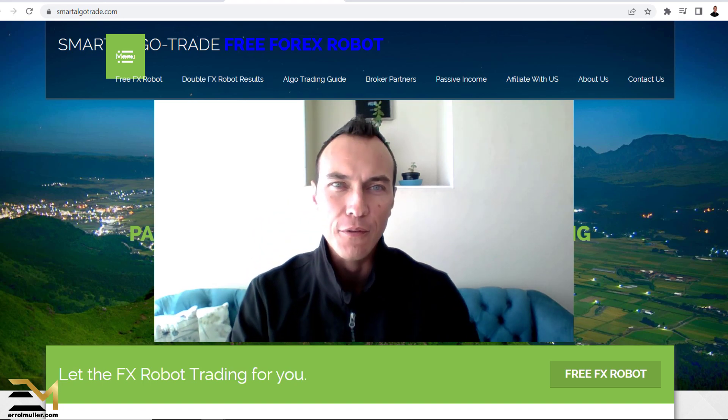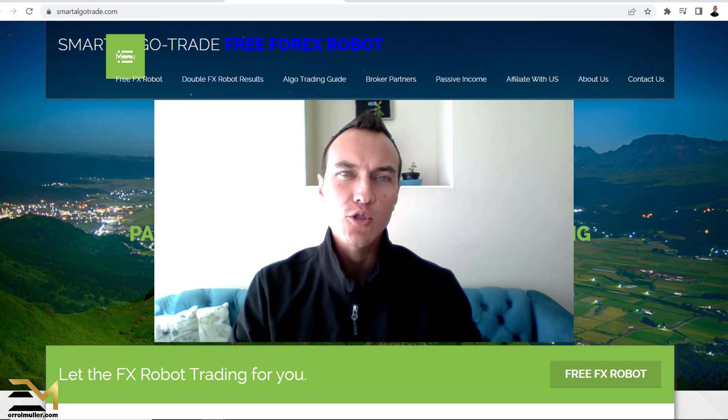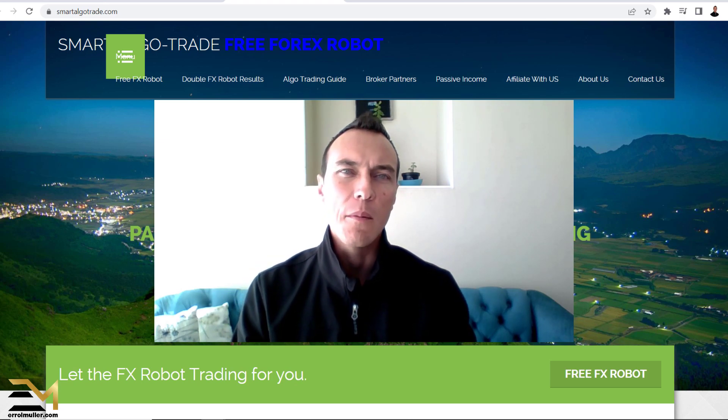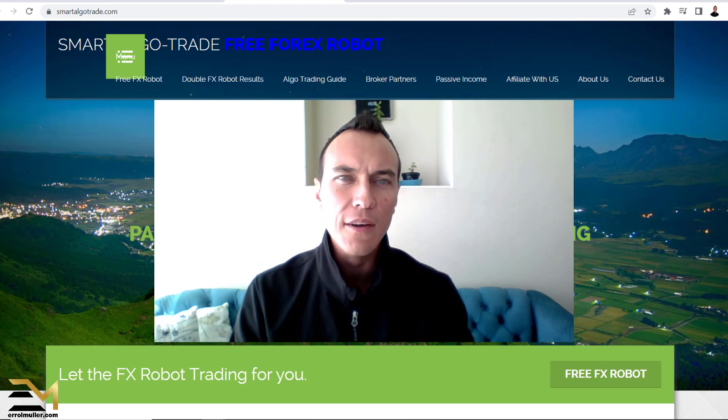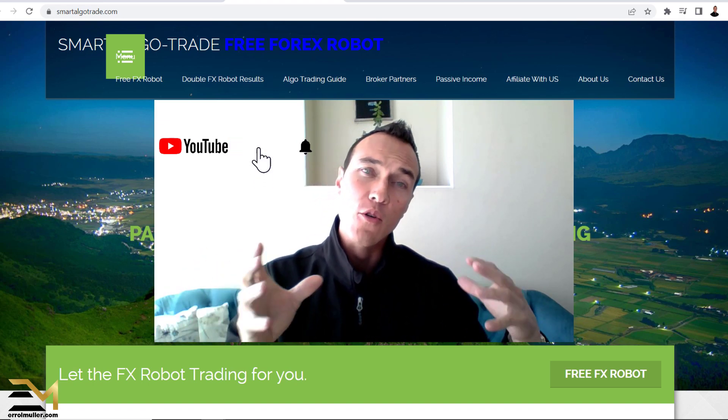Hi there, my friend. I'm Errol Mulier, and welcome to another video. I want to thank you for watching another video where we do forex trading robot reviews, make money online reviews, investment reviews — whatever it is that you want to see, I create a review for you around that.